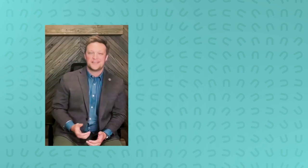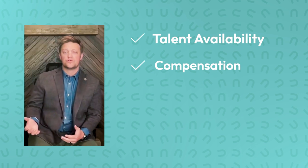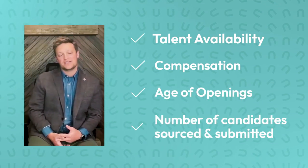Lastly, a good RPO partner will always look for ways to improve your process using labor market analytics and reporting. This means continually analyzing and reporting on vital data such as talent availability, compensation, and internal recruiting data such as the age of openings and the number of candidates sourced and submitted. Great data allows you to make strategic decisions that continuously improve your recruitment engine.